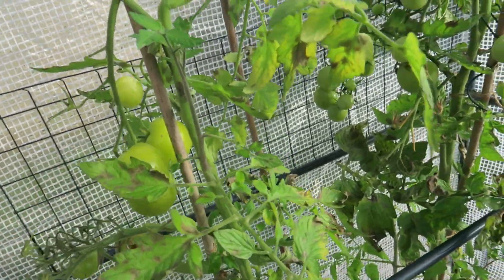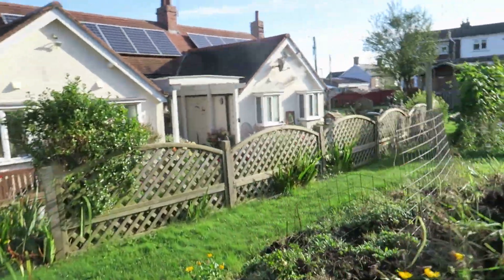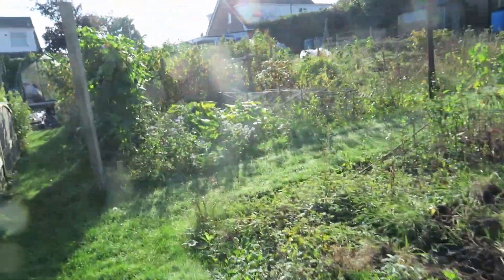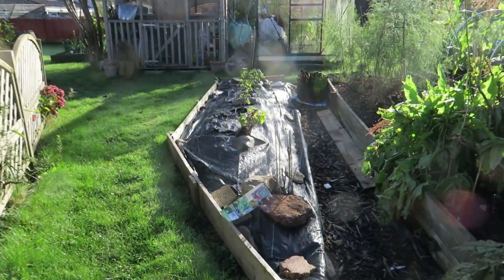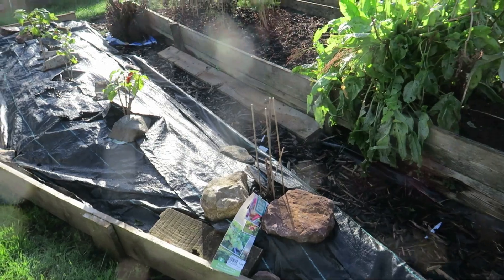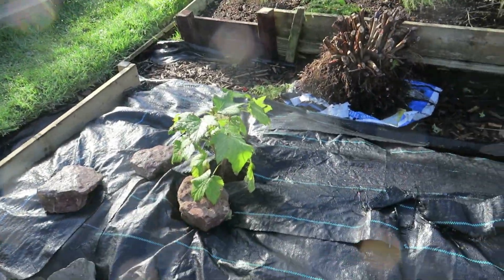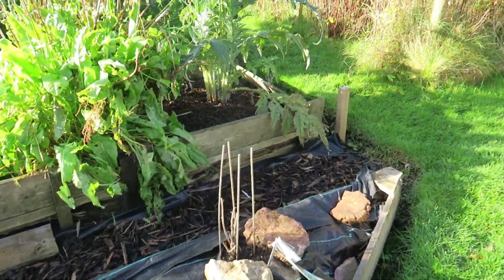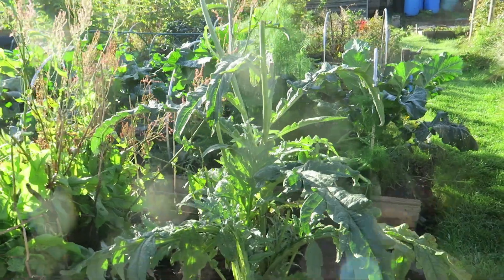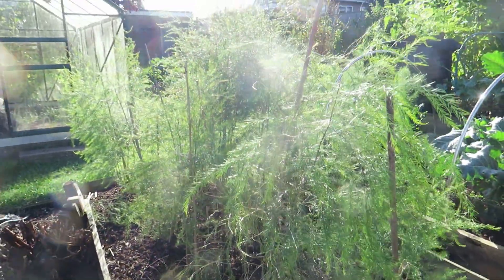I might just take those home to see if they'll ripen — these are the Gardeners Delight. Over here I managed to get all the bushes in: that's blackcurrant, jostaberry, another jostaberry, another blackcurrant, and a gooseberry. We've had some lovely globe artichokes off there, the sweet corn was in there too, and the asparagus is doing well.